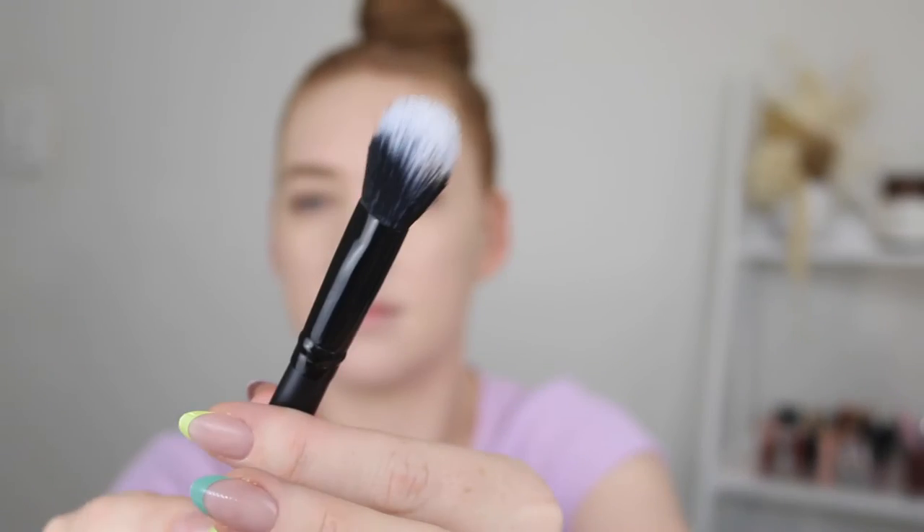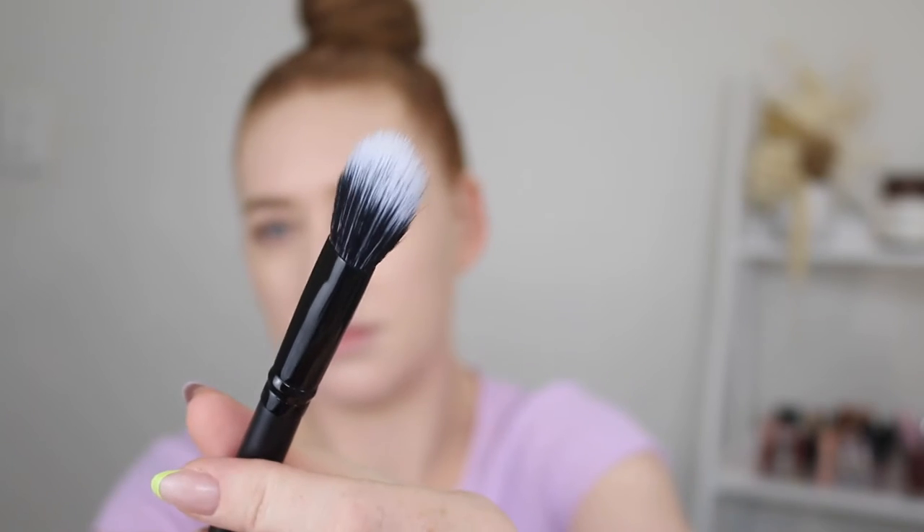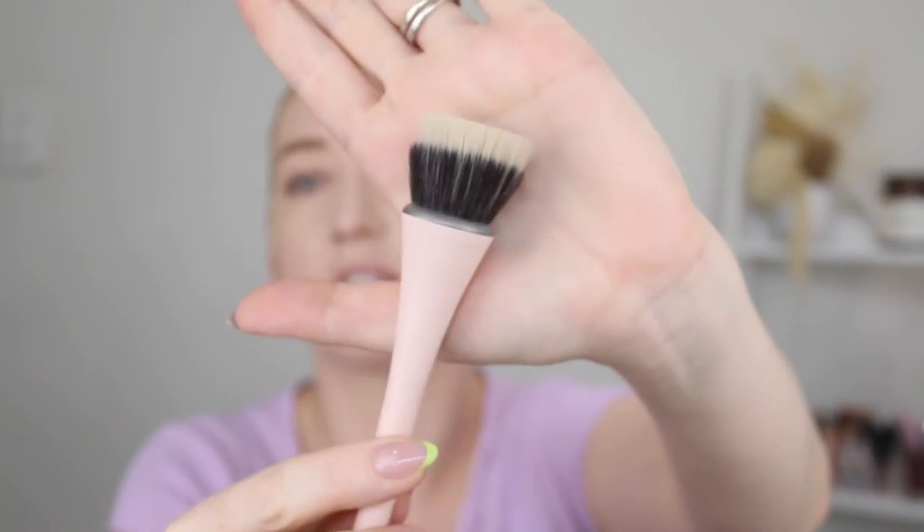I also picked up the Putty Blush Brush from e.l.f. — it was advertised with the bronzer but it's called a blush brush. I wouldn't usually use a brush like this for bronzer because it's quite thin. Even for blush, the bristles are flat — you need it to be more rounded. But anyway, I'll give it a go. The other brush I really like for cream bronzer is this one here by Eco Tools. It's just called the Bronze.